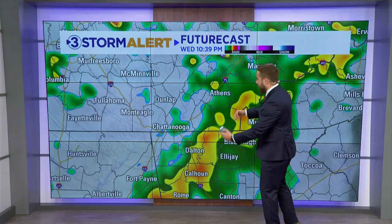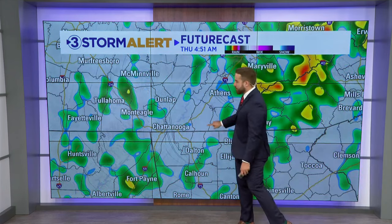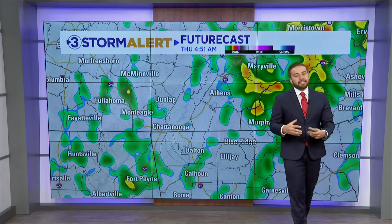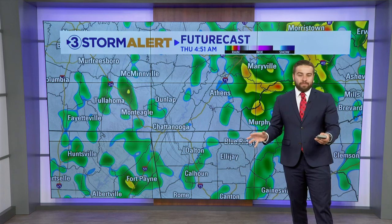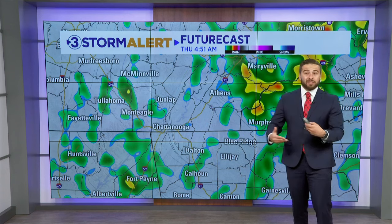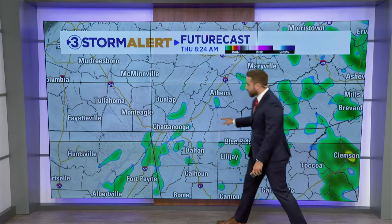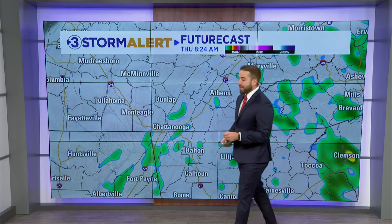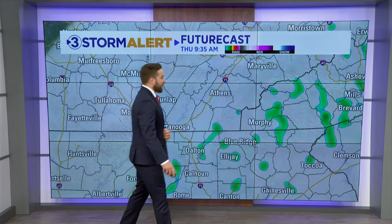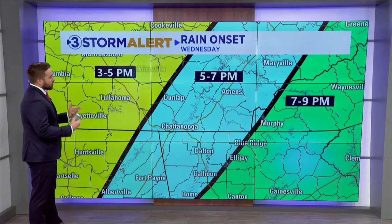That heavy batch comes through between about 5 and 11 p.m., and then for the rest of the night we're still going to have showers and a couple of downpours. Not going to be a lot of instability with this system, so we're not looking at a severe event, which is good news because this time of the year that can happen. As we continue through Thursday, a couple of lingering showers early in the morning — likely to be some wet roadways as you wake up — and then by the afternoon and evening we'll start to dry out.